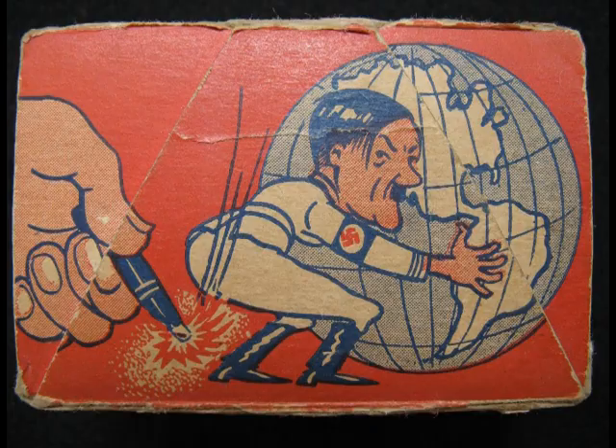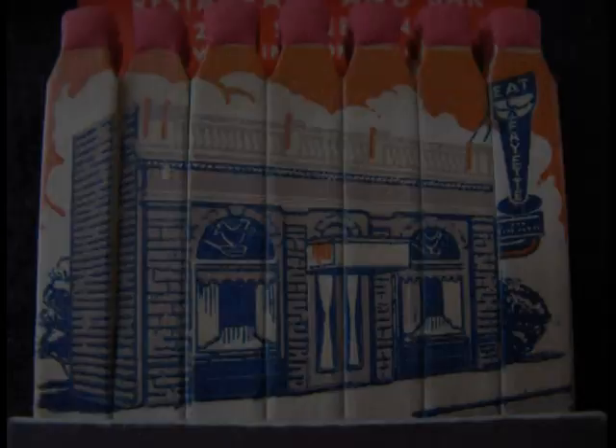Here's one with a bomb on each match, and the front says "strike at the seat of trouble" — because the striker is Hitler's backside, and you can hit it with little bombs all day, just like it showed on the box. These books with the special matches are called features, and were trademarked by the Lion Match Company. The matches might have graphics individually or across the whole set.